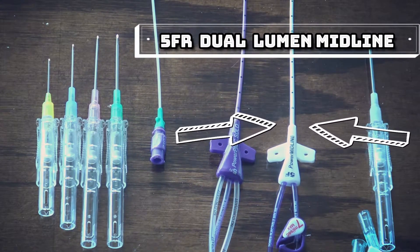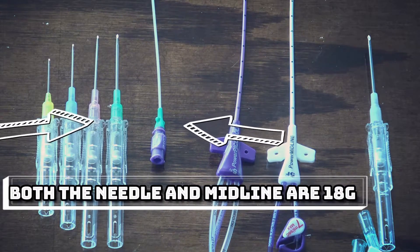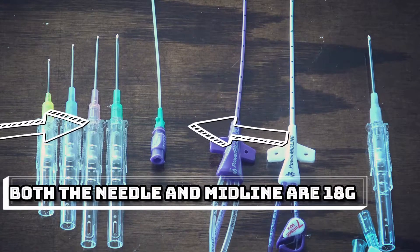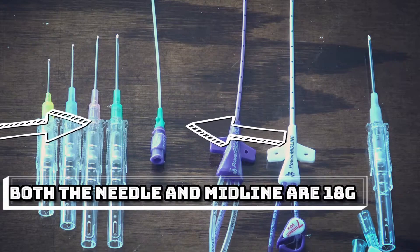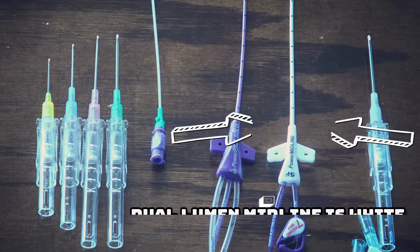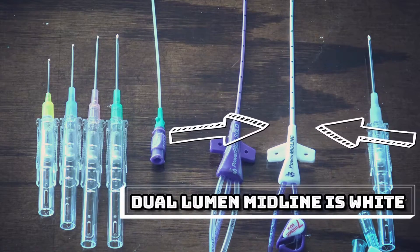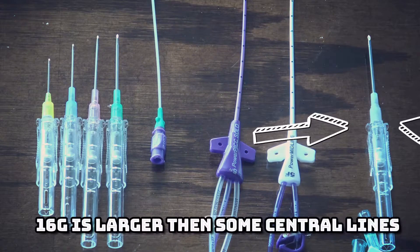There are variations in length and size, but we only use these two products at our facility. You can tell that the single lumen midline is an 18 gauge by its color — note that both the 18 gauge needle and the 10 centimeter 18 gauge midline have green hubs. The dual lumen is a white line and is a 5 French, just like the PICC line.